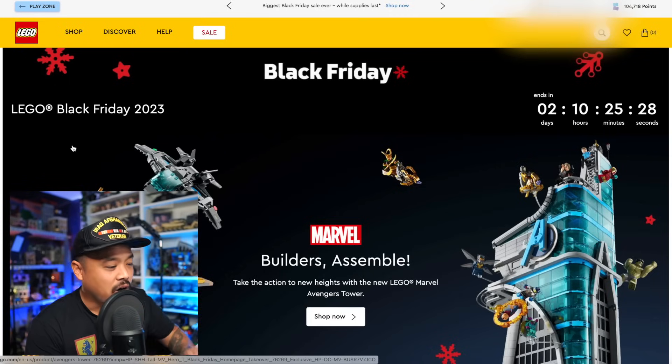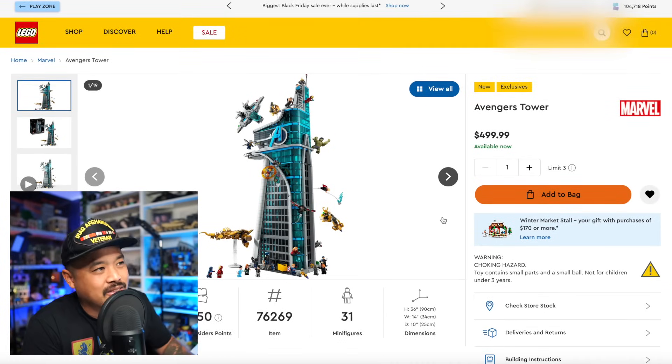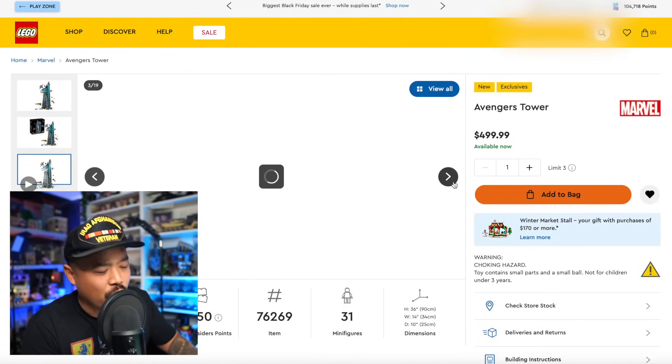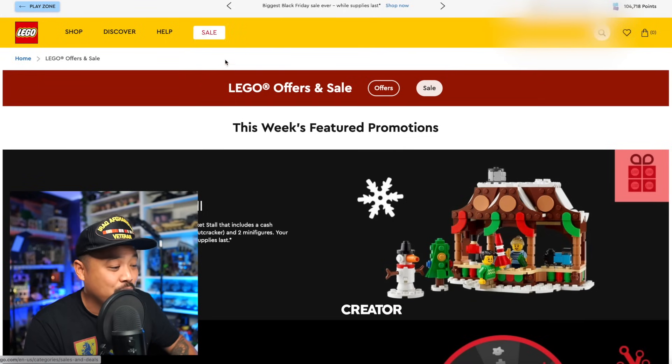Moving to LEGO.com — I already made my purchases last night. I pre-ordered the Natural History Museum and it came in. The Avengers Tower just came out and I picked it up immediately — the site was a little iffy at first but I got it, along with the promo taxi cab. I need it for a video I'm working on. Honestly it doesn't really fit in my city — it's too tall for the shelf — so I just want the skyscraper itself.